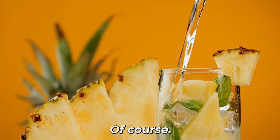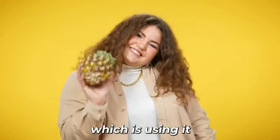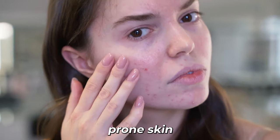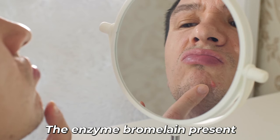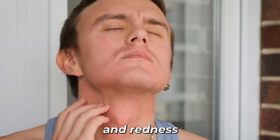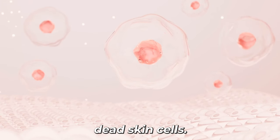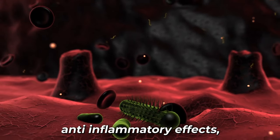Number 3: Let's explore the third use of pineapple for skin beauty, which is using it as an acne treatment. Pineapple can be beneficial for those dealing with acne-prone skin due to its anti-inflammatory and exfoliating properties. The enzyme bromelain present in pineapple can help reduce inflammation and redness associated with acne, while also assisting in gently unclogging pores by removing dead skin cells.